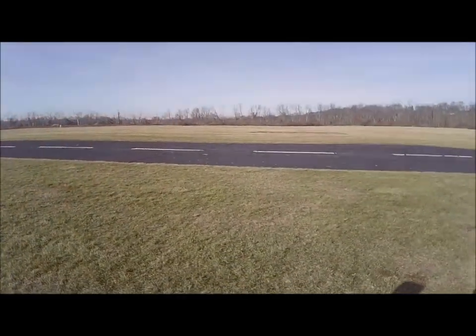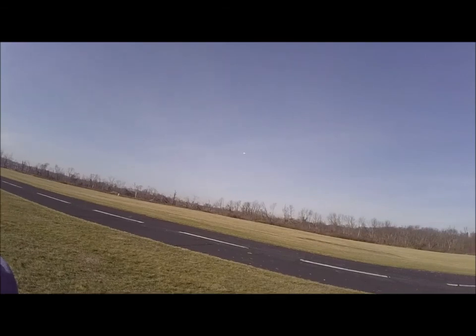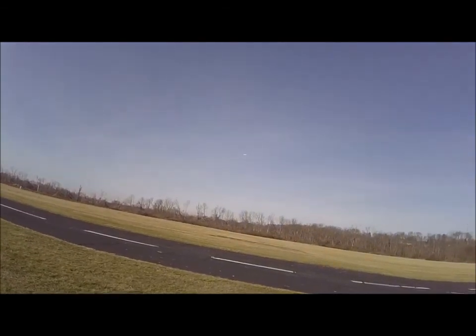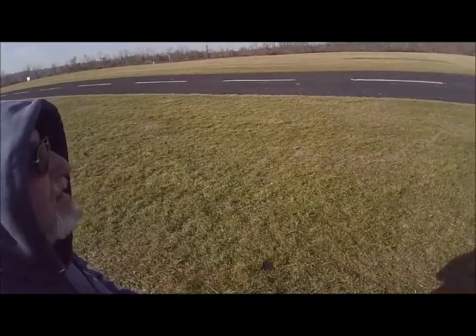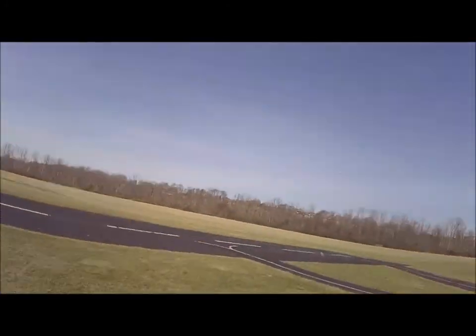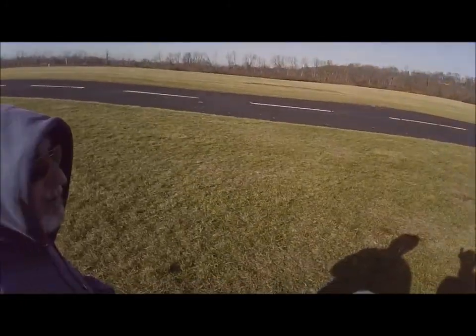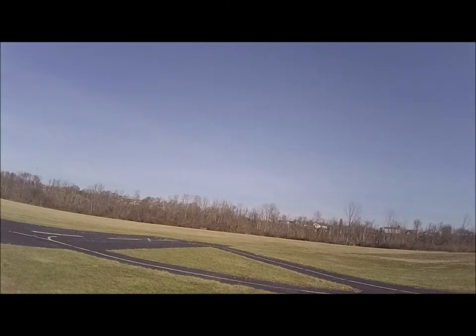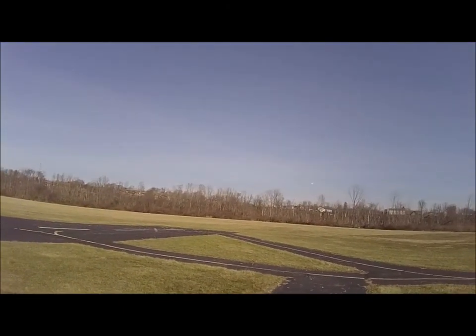They advertise these as grass landings, grass takeoffs. Yeah, that's the first grass landing. They are tough. We still got flaps up — that's okay. I didn't see any difference on takeoff, did you? You had the flaps down? The flaps were down when you landed and I did not change them, so you took off again with flaps down.